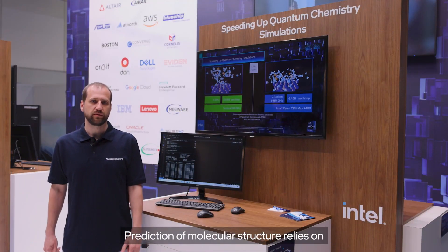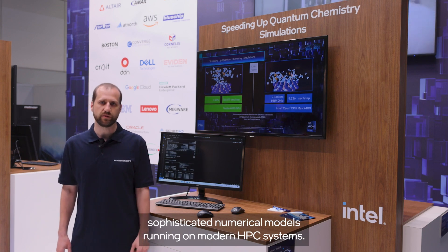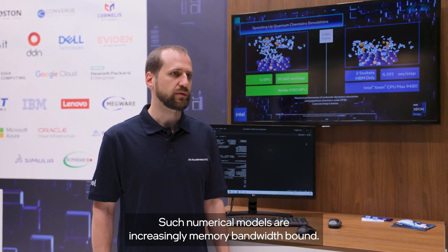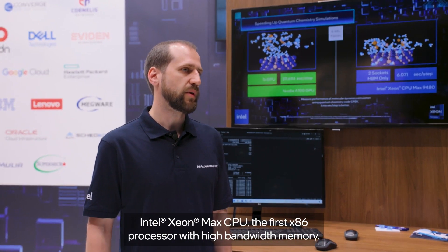Prediction of molecular structure relies on sophisticated numerical models running on modern HPC systems. Such numerical models are increasingly memory bandwidth bound. In order to address this challenge, Intel introduces the new Intel Xeon Max CPU,